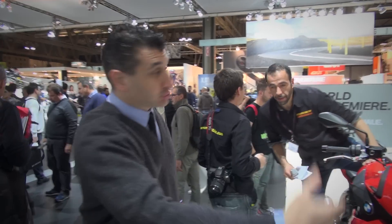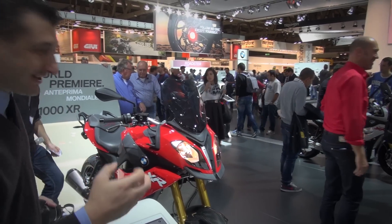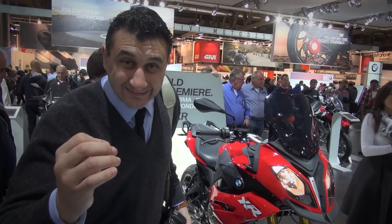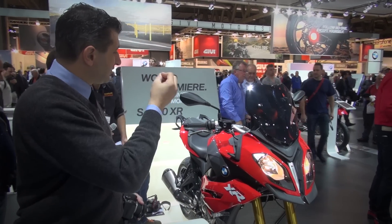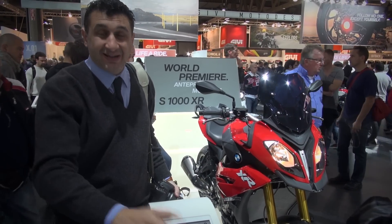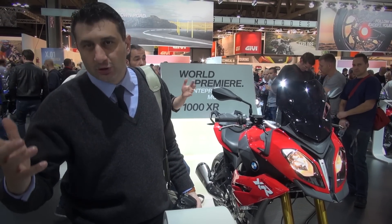Farklı farklı opsiyonlarını sunmuşlar: alçak sele, yüksek sele, kalın sele, çeşit çeşit. 160 beygir, 220 kilo civarında ve 200 kilometre üzerinde sürat yapar yazmışlar. 160 beygir baya hızlı gidiyor olması lazım.